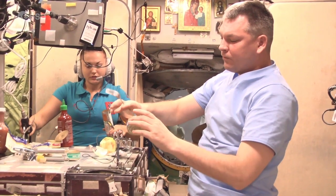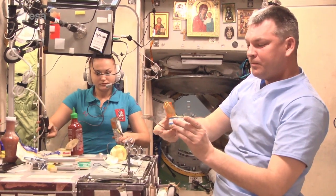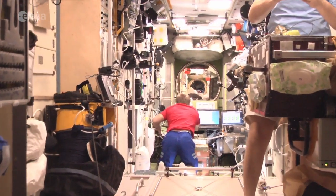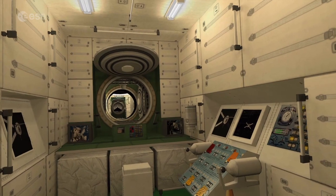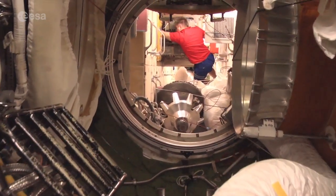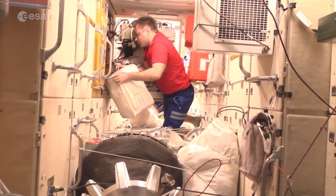They're in constant contact with control centres on Earth. The space station's menu repeats every eight days and includes hundreds of types of foods and beverages. Getting enough energy, vitamins and minerals is key to counter the effects of microgravity on their bodies. Zvezda also houses the computers that control the orbital position of the whole space station.